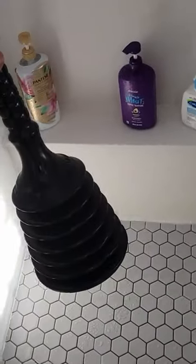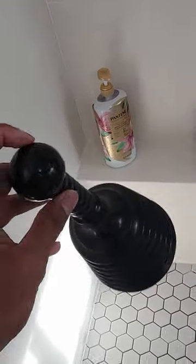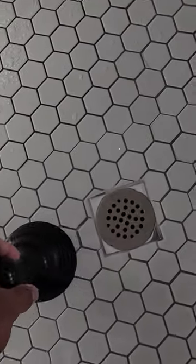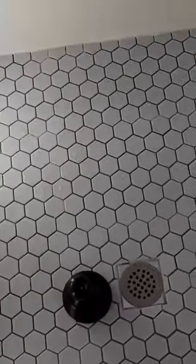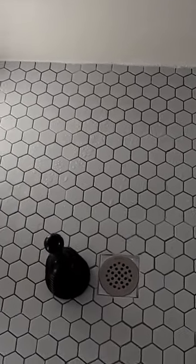Hey guys, what's going on? Today I'm talking about this awesome product — it's a shower plunger. Actually, if your shower is clogging up because you do what I do and you shave in the shower and your beard hairs get all up in the drain and then it starts clogging up, this is the solution to it.